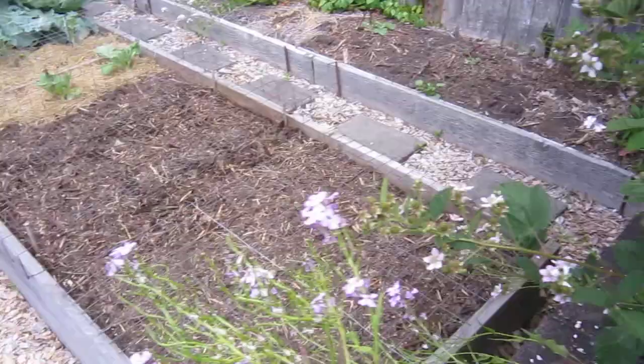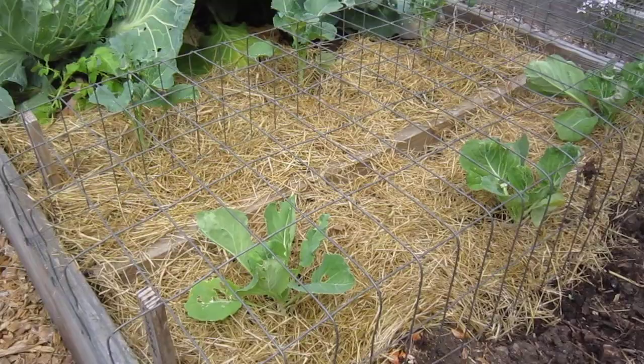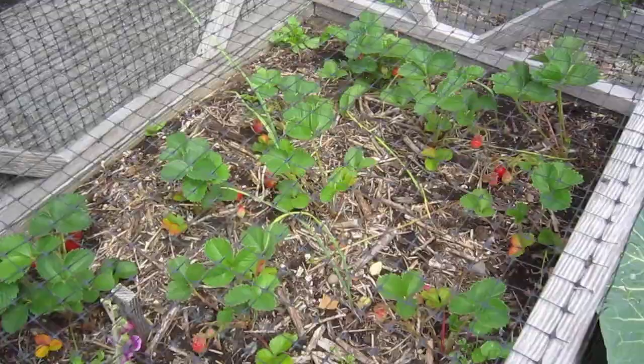This is my third planting of broccoli on the left and then cabbage close by. This is the first planting of cabbage — I've harvested one head and I need to harvest five more very soon.